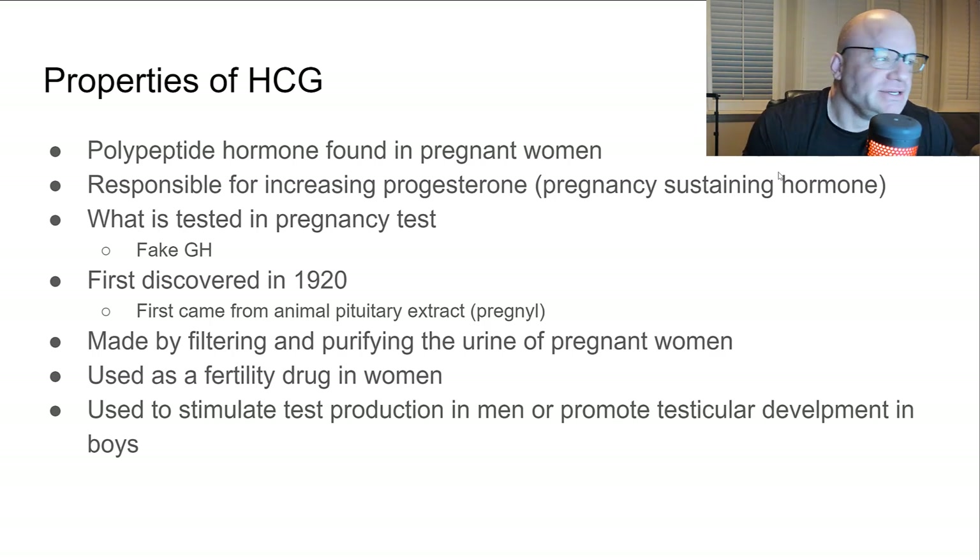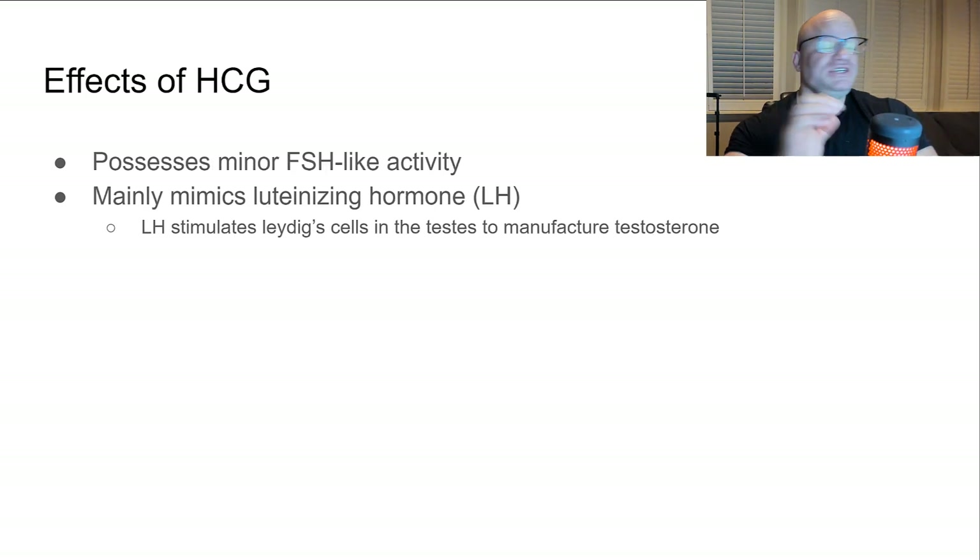The bottles look the same, so it was easy to fake. HCG was first discovered in 1920, first coming from animal pituitary extract — it was called Pregnon, which I think is still the brand name. Eventually it was made by filtering and purifying the urine of pregnant women, I think starting in the 1960s. It is primarily used as a fertility drug in women, and to stimulate testosterone production in men, or promote testicular development in boys who have issues like an undescended testicle or delayed puberty.